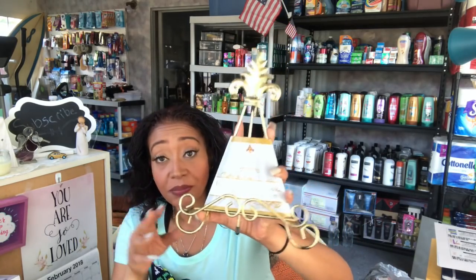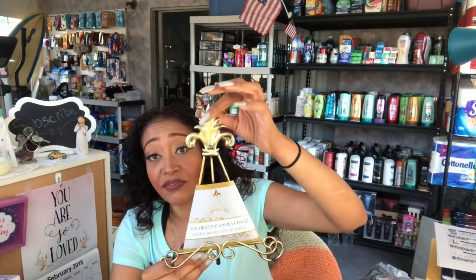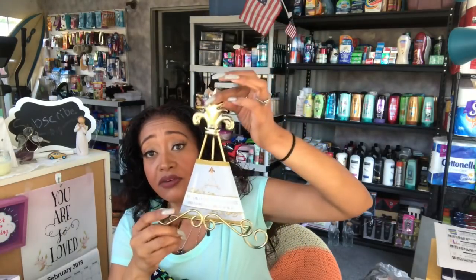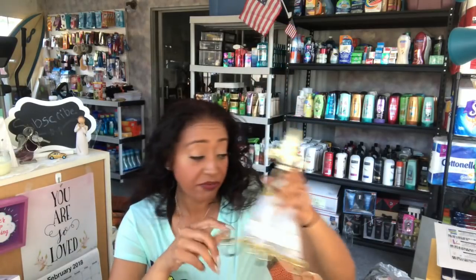If you saw my Dollar Tree haul you know I picked up one of those little stands, but look at this one for 99 cents — so pretty. I'm actually going to replace the Dollar Tree one. This one is definitely going in the RV. All my drawers and stuff are gold, so this one goes so much better. It's really detailed for 99 cents, so I'm glad I found it.